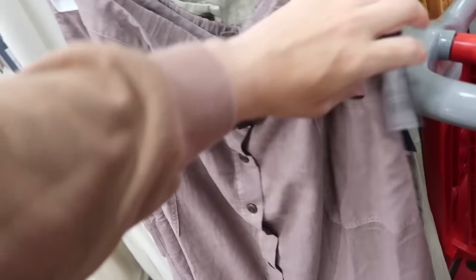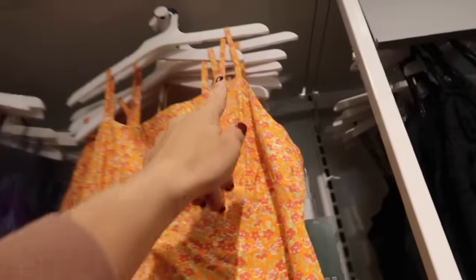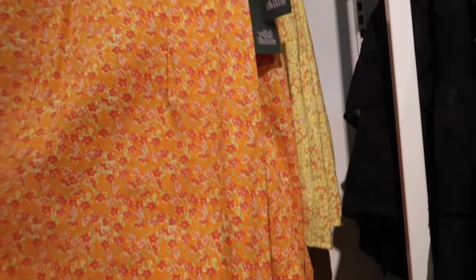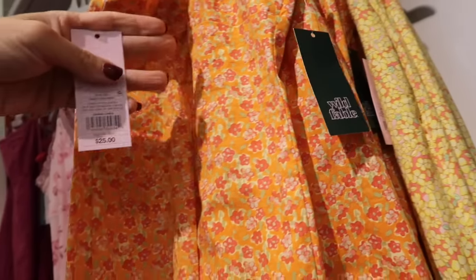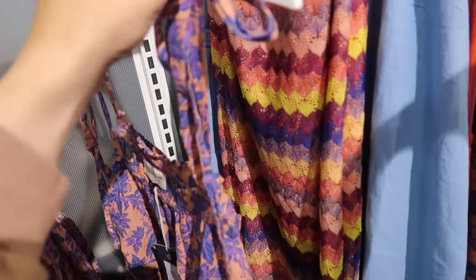New print and color on this dress from Wild Fable — this one has the thin adjustable strap, square neckline with the seam detailing under the bust, nice relaxed fit through the body, and then smocking in the back. This one's $25.